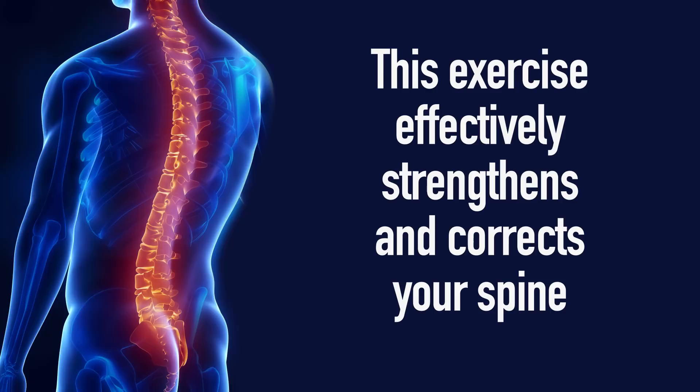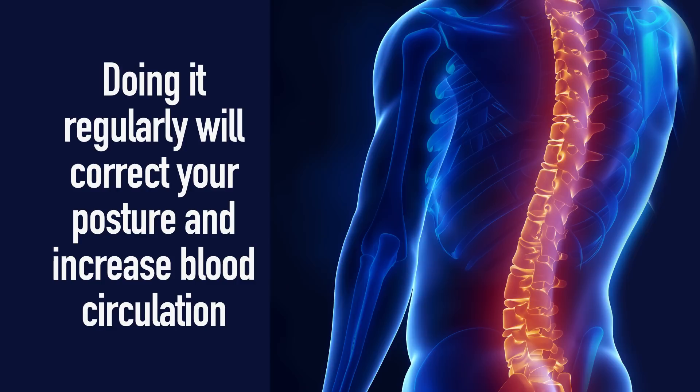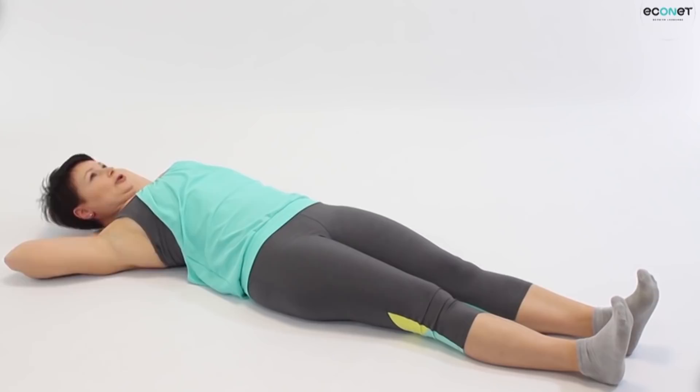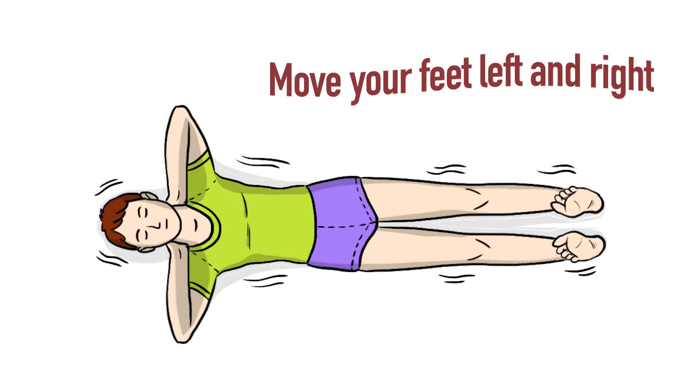This exercise effectively strengthens and corrects your spine. Doing it regularly will correct your posture and increase blood circulation. Now for part two! Clasp your hands together and place them under the back of your neck. Keep your legs together but spread your feet slightly out to the sides, kind of like you're making a tail fin. Move your feet left and right so that your whole body wiggles like a swimming fish.